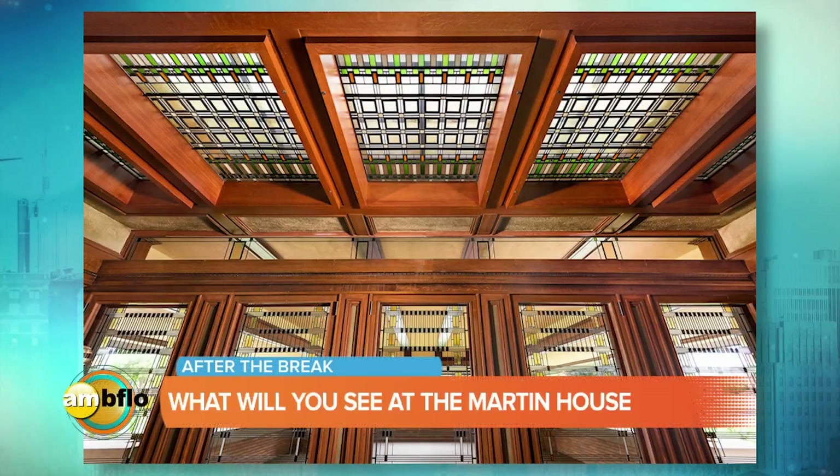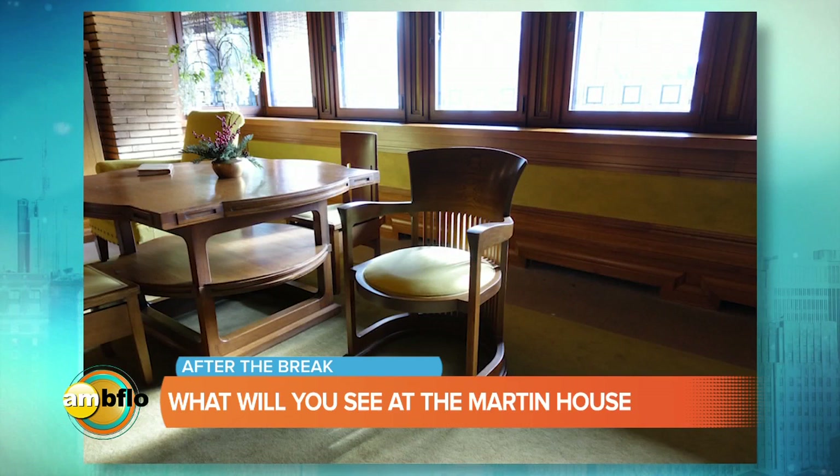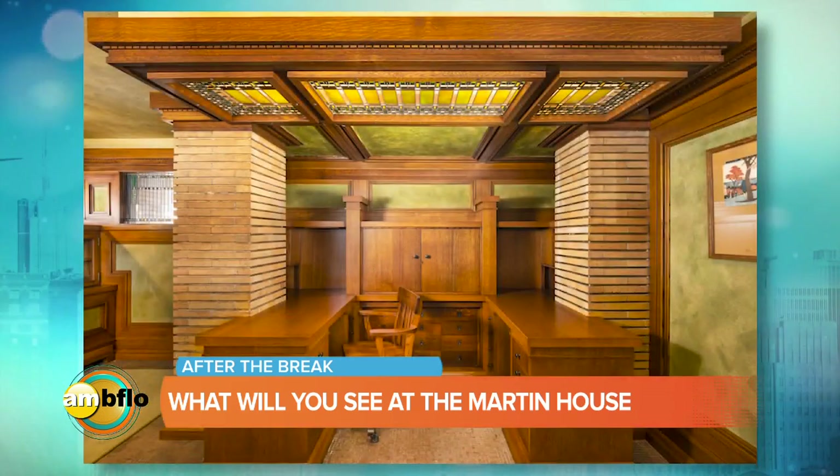We are so blessed that we can have our show live from the Martin House property, because it's not often that you can actually bring cameras into this space. Being able to share these glorious images of the entire property is truly a blessing that we're able to share with Western New York right now. If you'd like to come out, we're going to be talking about touring this area in just a bit, because there are parts that are brand new that had to be rebuilt completely, and there are things you just have to come out and see yourself. Stay with us — you're watching AM Buffalo Live at Frank Lloyd Wright's Martin House.